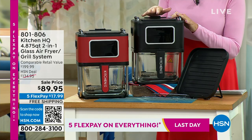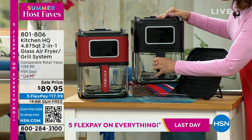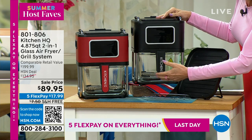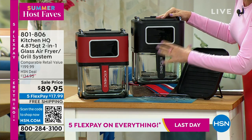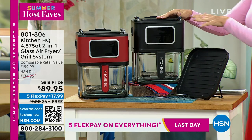What you're seeing from Kitchen HQ today, I've never seen anything like it. This is an air fryer, but it is an air fryer made of glass. Because you have glass in here, you can now see what is happening inside, instead of having to keep opening it up and pulling the drawer out. You can see everything. It's got a nice handle here.